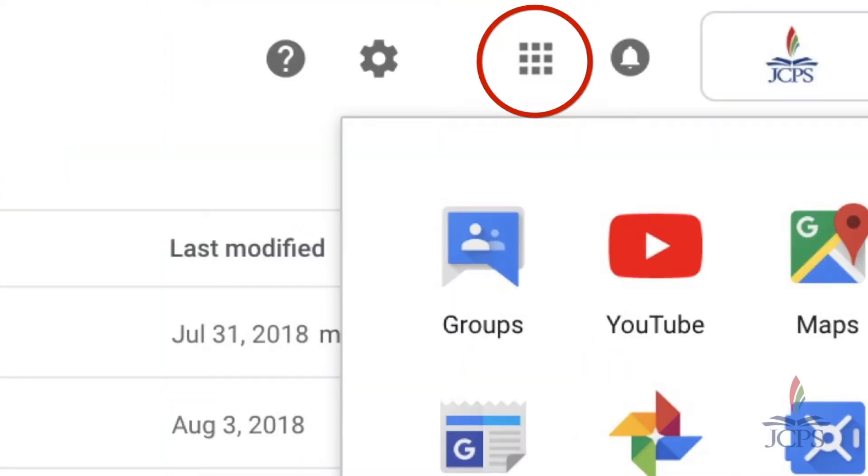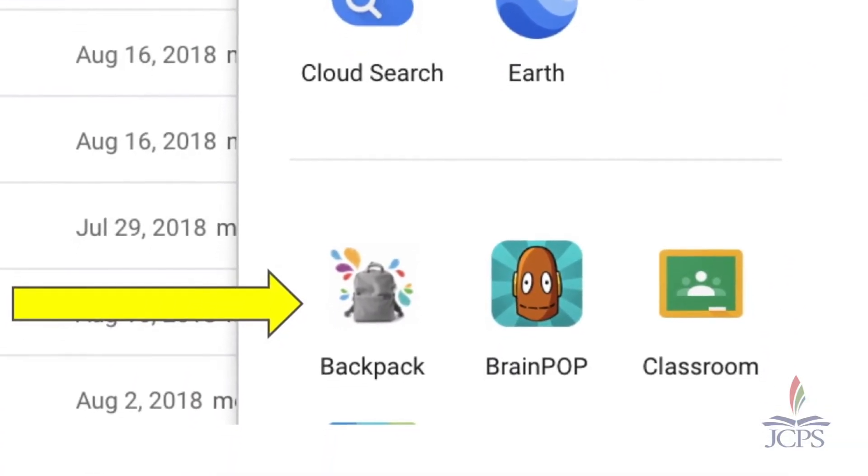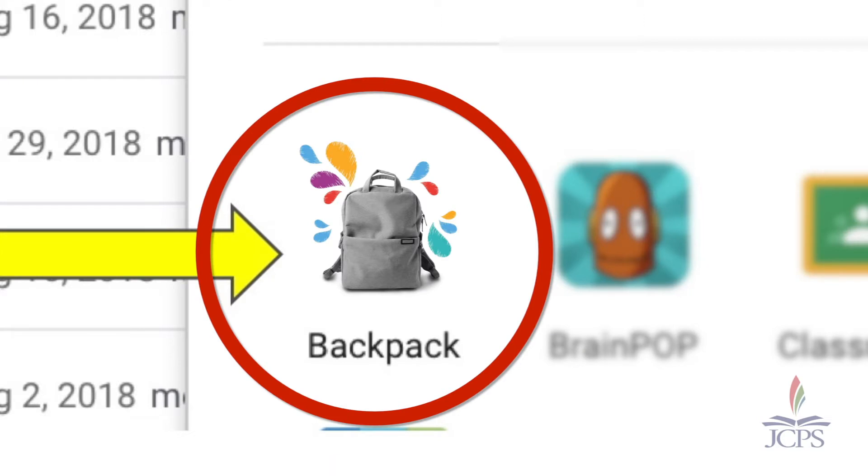From here, they will click their waffle again, scroll down, and click on our JCPS backpack app.